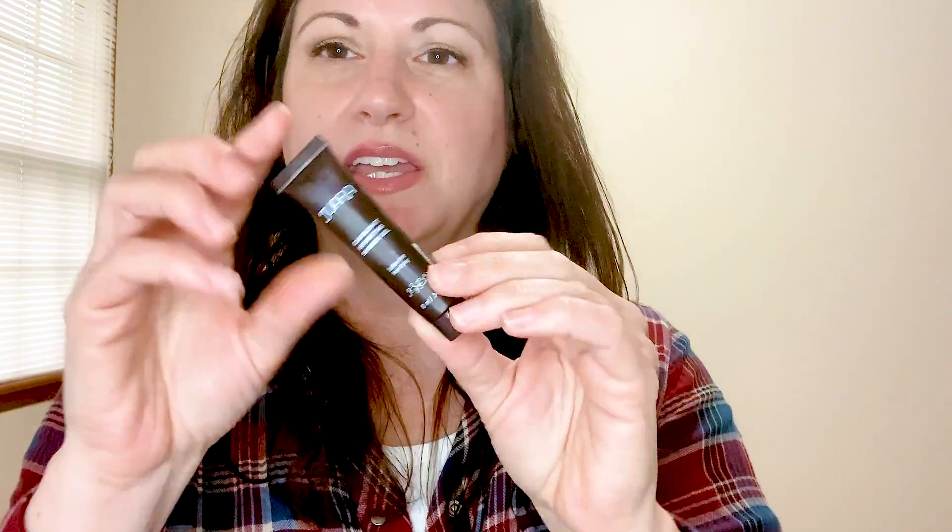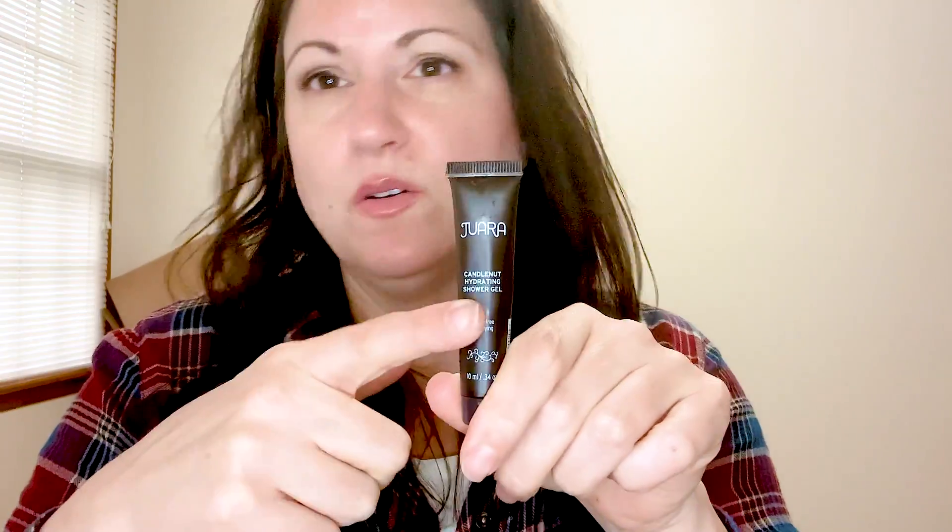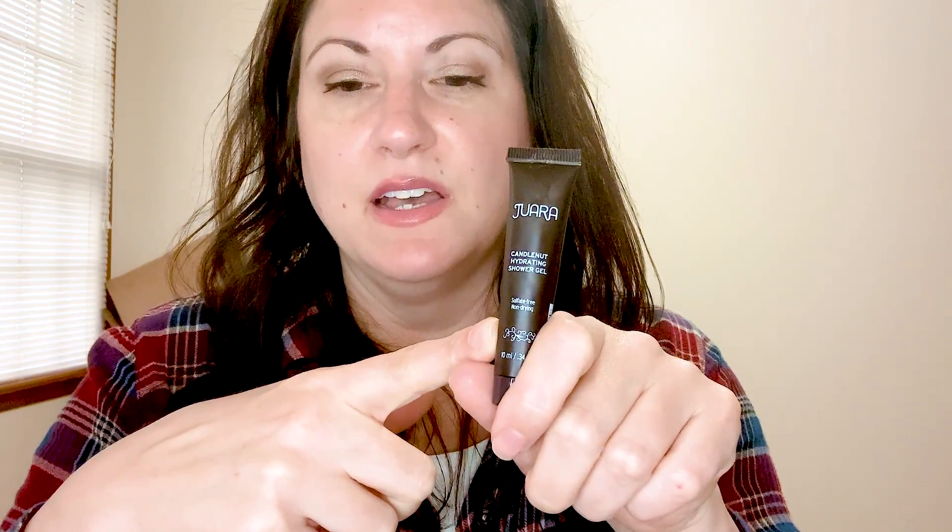Next is the Juara — I'm not sure how to say this name — Candlenut Hydrating Shower Gel. This is a really small sample so I only got one use out of it. It smells good, but it's super expensive for a full-size bottle of body wash. I don't understand who pays that much for body wash when you literally wash with it, rinse it off, and then put lotions on anyway. Body wash is not something I spend a lot of money on. I would not recommend this over something like Olay.